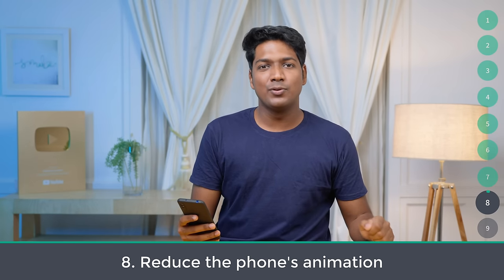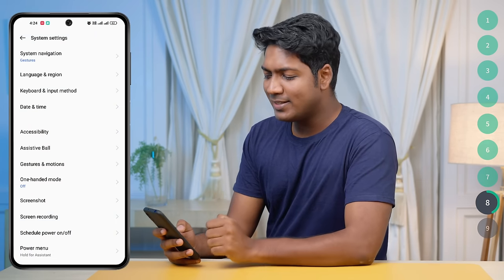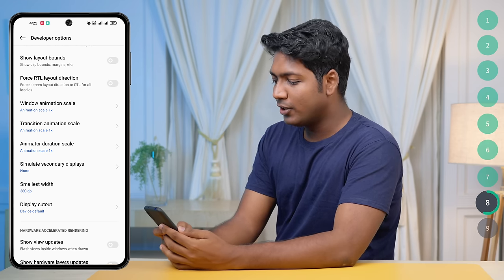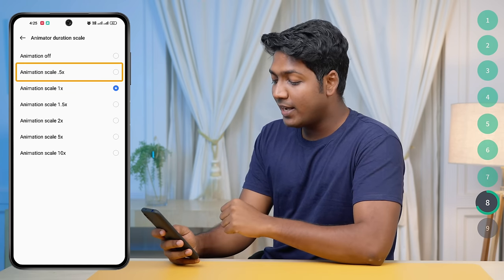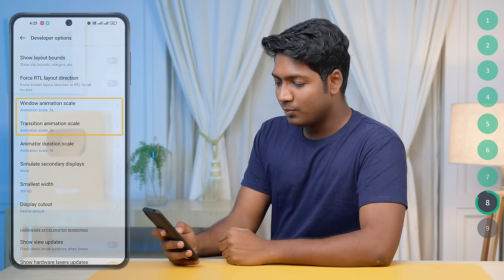Number eight: reduce the phone's animations. Your phone shows fancy animations every time you open an app, move between screens, or close something. Those animations can make your phone feel smoother, but they also slow down performance by using up memory and creating a laggy experience over time. To reduce them, go to Settings, find Developer Options, and scroll down to find the animation scale options. By default it's set to 1x. You can switch to 0.5x scale or turn off animations entirely. This way you can remove unnecessary animations and make your phone faster.